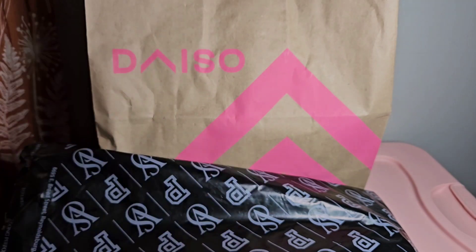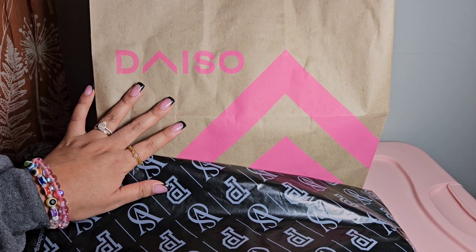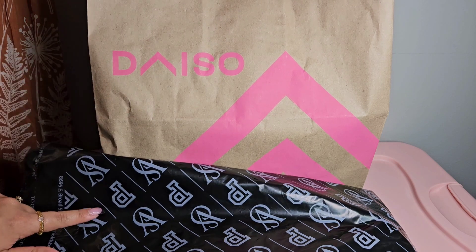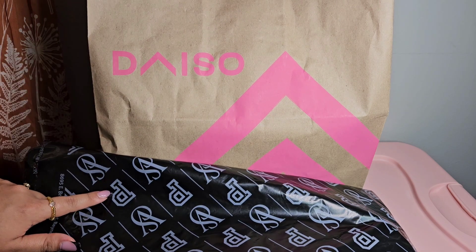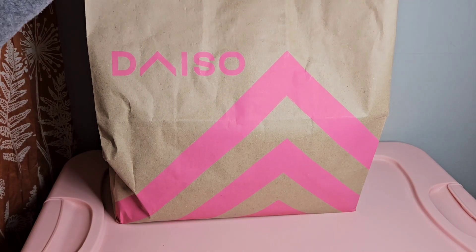Hello everyone, I hope you're having an amazing day today and welcome back to my channel. It's your girl Maddie, and in today's video we are going to be doing a haul - a Daiso and a Victoria's Secret Pink haul. So we're going to go ahead and get started with the Daiso haul.